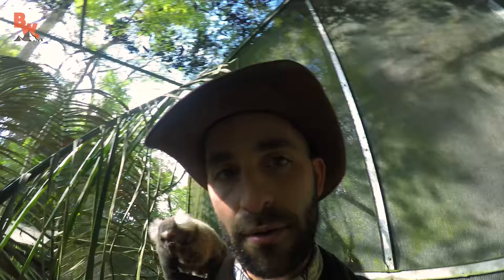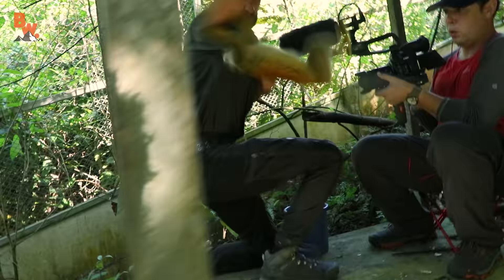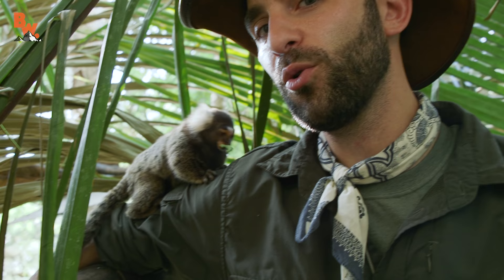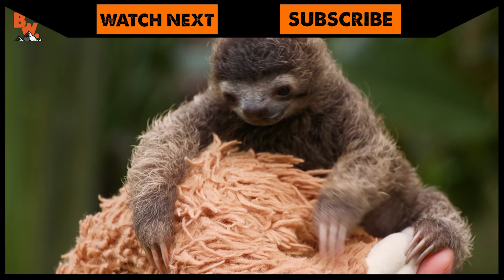Where did my friend go? Two little tiny shoulder buddies. I feel much more comfortable with the marmoset than I did the squirrel monkeys. You found my pocket! How cool is this — spending our afternoon hanging out with a common marmoset. I'm Coyote Peterson. Be brave, stay wild. We'll see you on the next location. If you thought the marmoset was cute, make sure to go back and watch me get up close with B-Rat, the world's most adorable baby sloth.